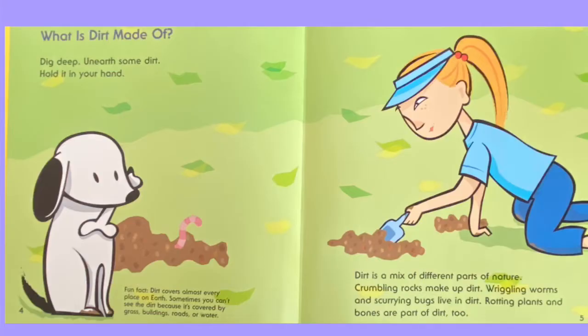Fun fact: dirt covers almost every place on earth. Sometimes you can't see the dirt because it's covered by grass, buildings, roads, or water.